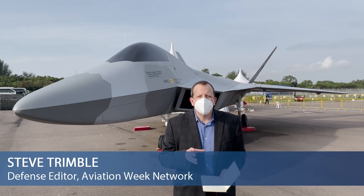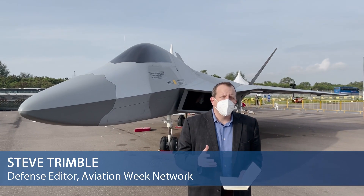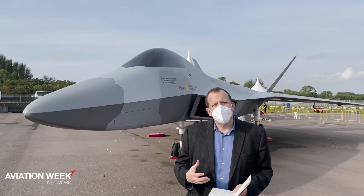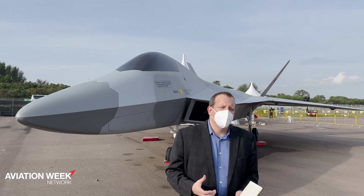Here we are in the static display of the Singapore Air Show and behind me is the full-scale mock-up for the TFX. It's interesting because it's the first time that this model of this fifth-generation fighter has been outside of Turkey since the Paris Air Show in June of 2019.